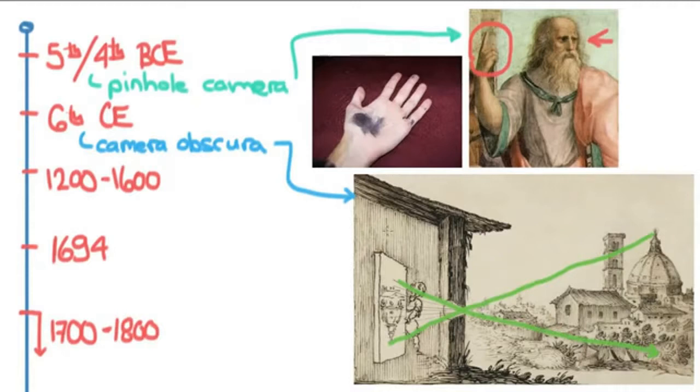The only thing that was really missing was the chemicals, and these were discovered somewhere between the year 1200 and 1600. Different scientists at different times realized that there was a group of chemicals related to silver, and one was silver nitrate. This turned out to be photosensitive. This discovery was first formulated and organized by a guy named Wilhelm Holmberg in 1694.